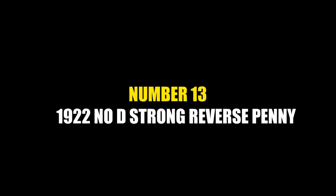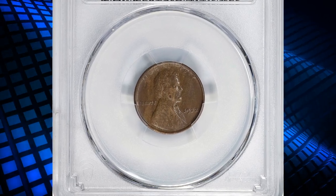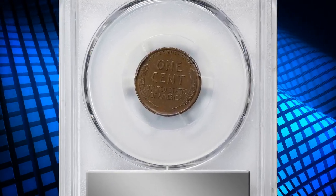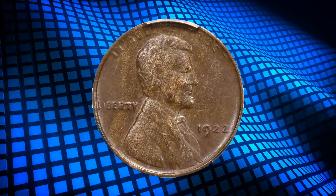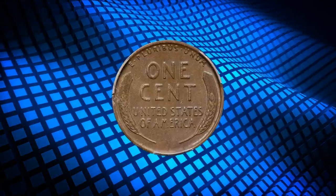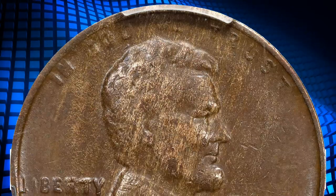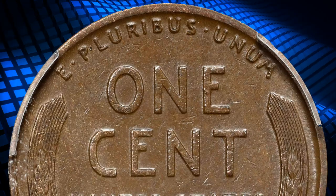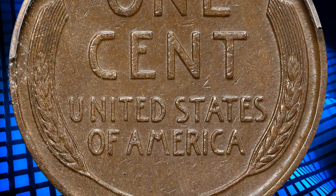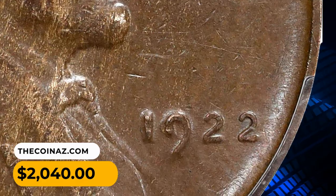Number 13: a 1922 No D Lincoln cent in circulated condition, graded EF-45 by PCGS. The 1922 No D Strong Reverse cent is a rare and valuable variety of the Lincoln wheat cent minted by the United States Mint. The term 'strong reverse' refers to the high-relief design characteristics on the back of the coin — in the case of the 1922 No D, the reverse design shows more pronounced and well-defined details compared to the obverse. This penny was sold for two thousand and forty dollars.